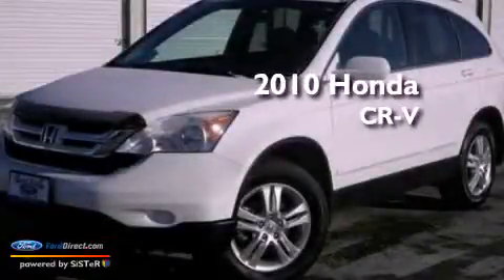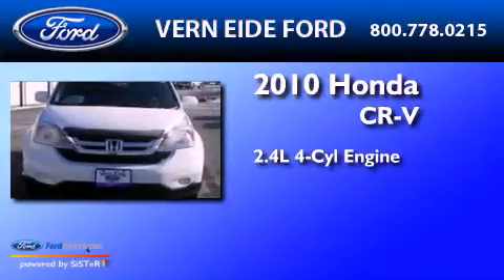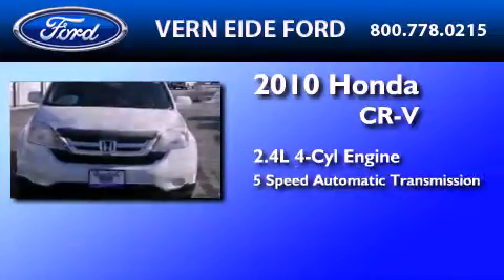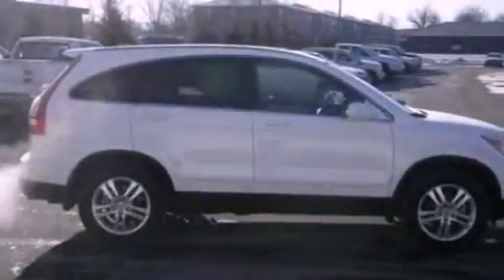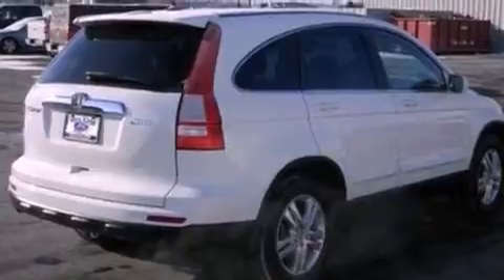This is a 2010 Honda CR-V. It features a 2.4-liter 4-cylinder engine and a 5-speed automatic transmission. Its top features include a sunroof, a low-tire pressure indicator, XM satellite radio, aluminum wheels, and traction control and stability control systems.